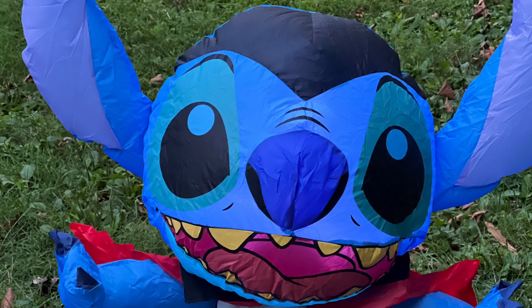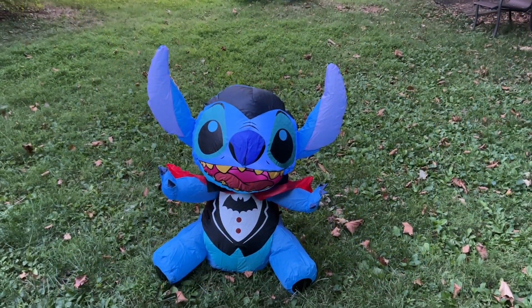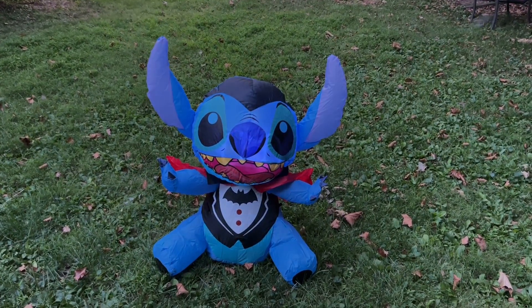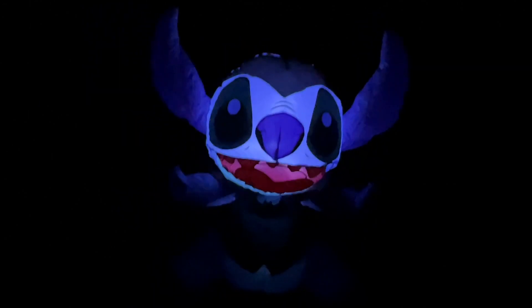This has one LED and a small fan. Let's see what it looks like at night. So here's the Stitch Halloween Vampire Inflatable at night. The one LED is more than enough for a three-foot inflatable this size.